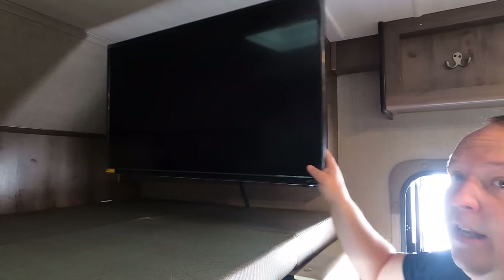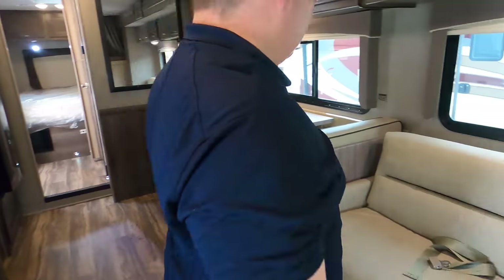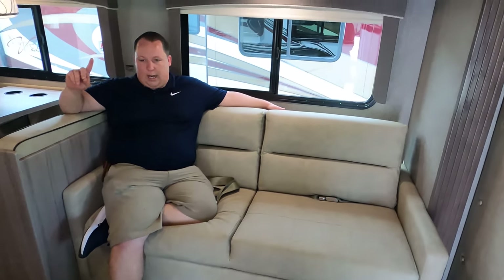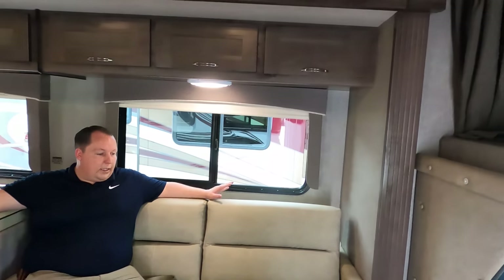The TV comes out and swivels — that's a nice swivel bracket. It comes all the way out so when you position it, it's really close to looking directly across at the sofa. They also have a privacy curtain on the cab.